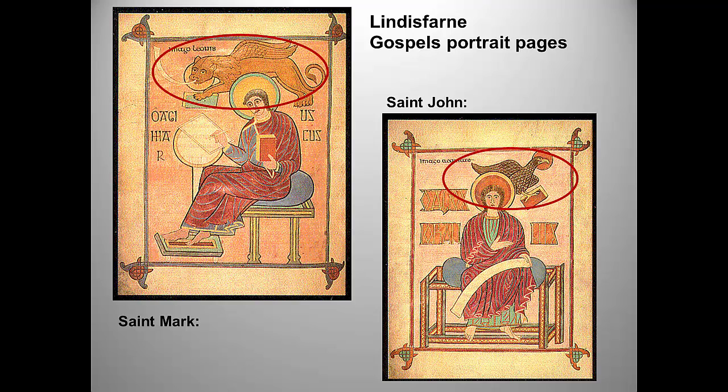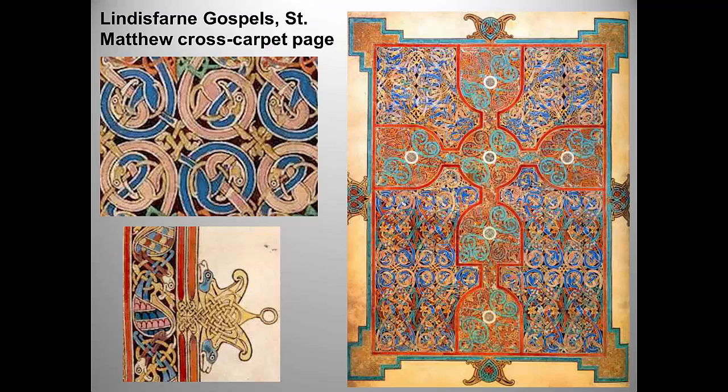Here is the cross-carpet page from the Gospel of Matthew, which comes directly after the portrait page. Note the persistence of interlace and geometric forms — in form, this is very similar to the cloisonné we saw on the purse cover and the Merovingian fibula. A close-up also reveals zoomorphic forms caught up in the elaborate interlace. Below is another close-up, this time from the Book of John's cross-carpet page. These are known as carpet pages because they resemble oriental rugs, though we have no reason to think they were called that at the time.